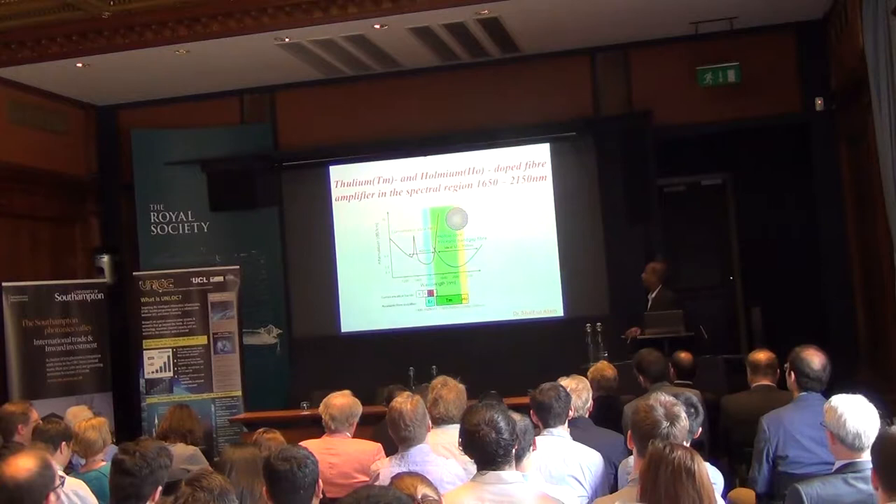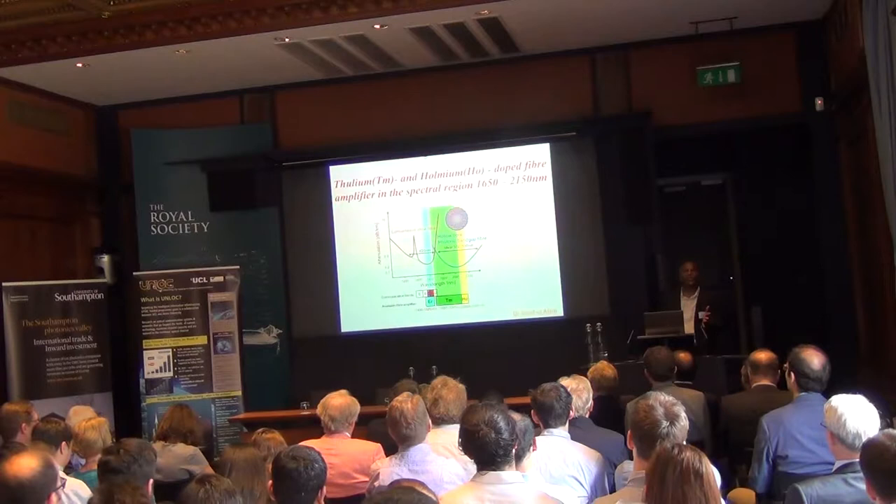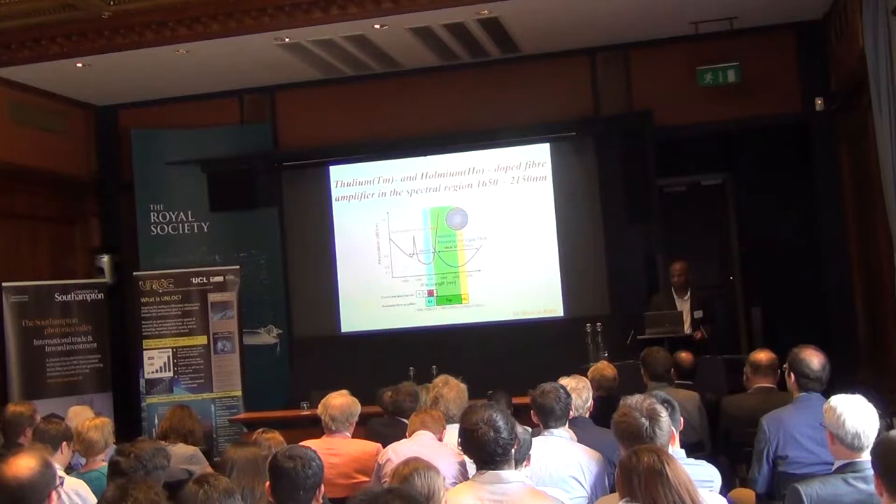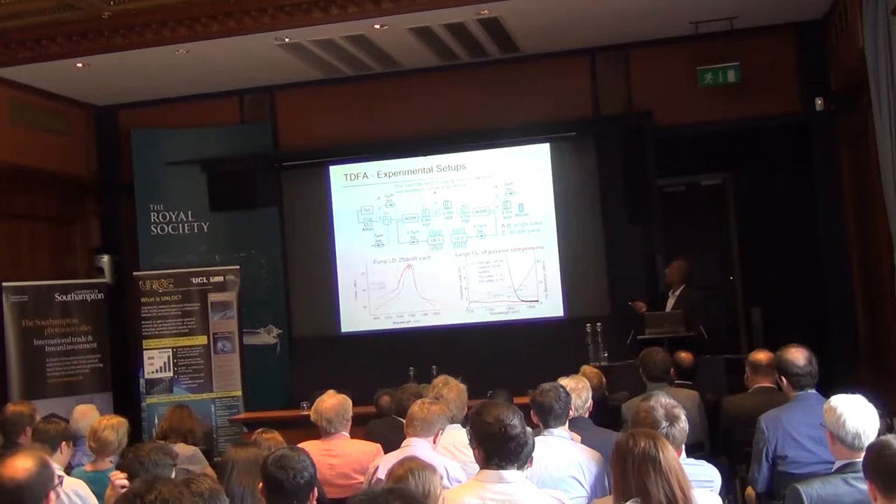Moving on to the longer wavelength side, talking about thulium and holmium. Thulium can cover from 1660 to all the way up to 2000 nm, and beyond that, holmium can cover up to 2150 or 2175 nm. Let me talk through the experimental setup details.